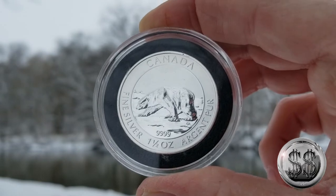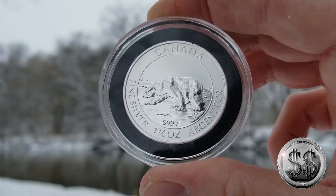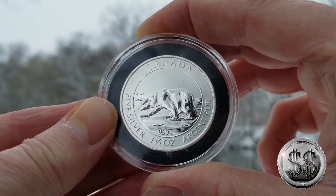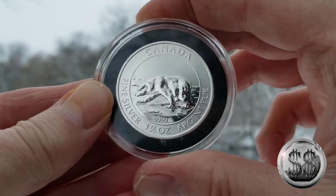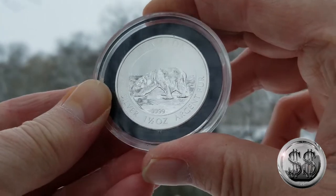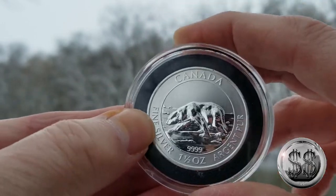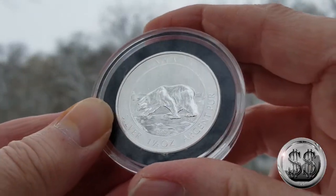I got a couple other ones along with this that just came in a flip, so I'm not sure why they gave it to me in this airtight, but they did. I'm happy with it — I'll keep it in there. I don't have too many one and a half ounce rounds; in fact only like three or four, and I think they're all from the Canadian Mint. So far, knock on wood, they don't milk spot up on me.